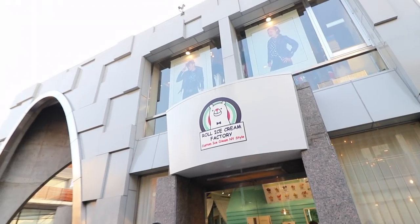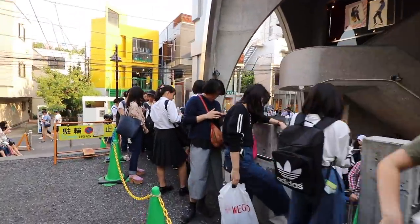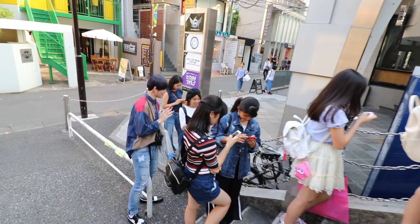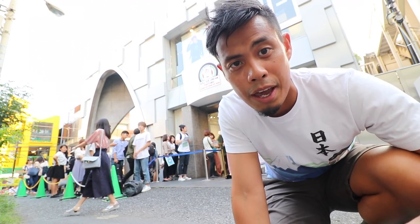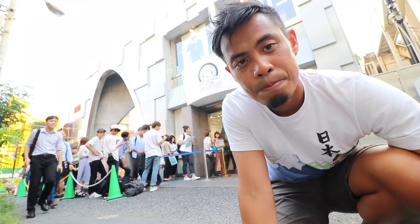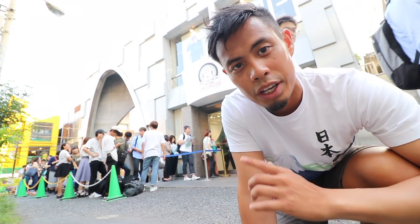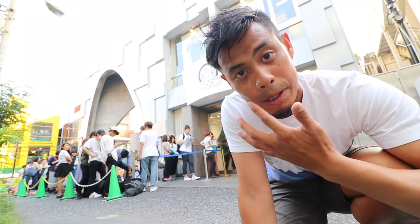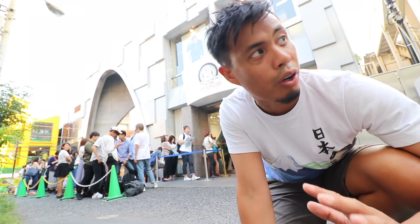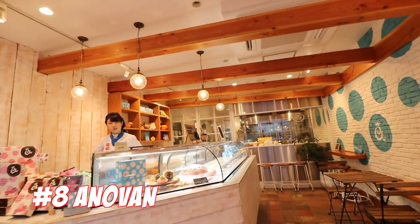Over there is Roll Ice Cream Factory — it's newly opened, so there's a huge line of people. This usually happens when a place opens in Japan — once the word gets out you get popular, and there's a huge line for weeks until business calms down. In this video we're mainly focusing on local sweets, so we're not going to Roll Ice Cream since it's actually really popular worldwide and originally from New York.